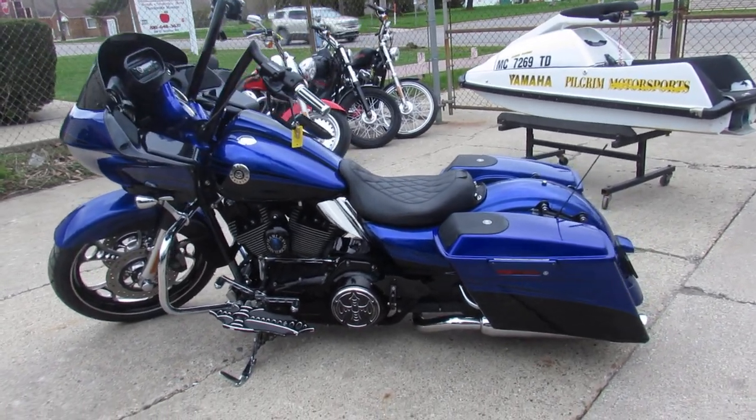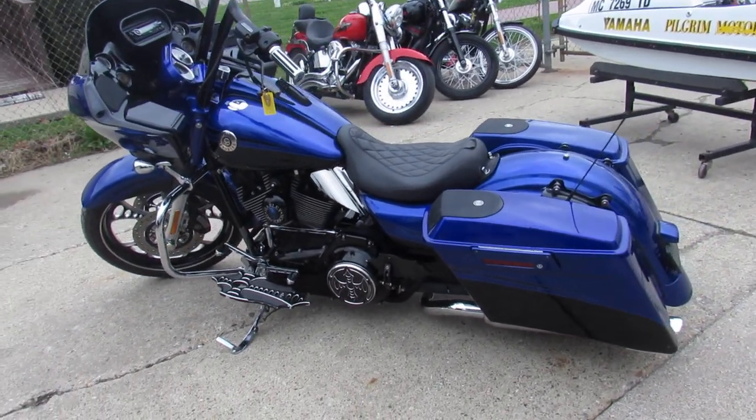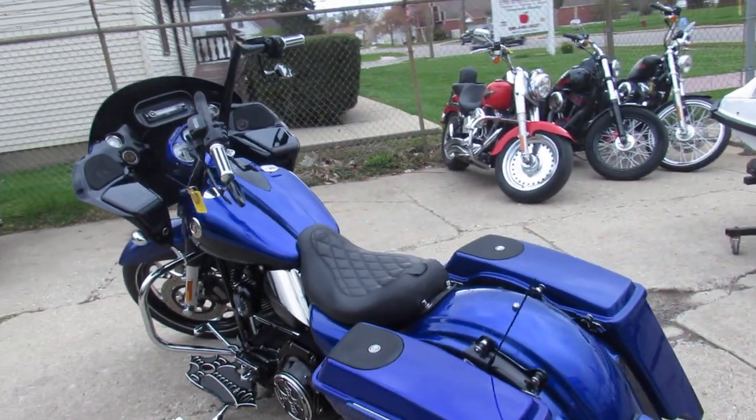Hey guys, Approval Power Sports, spring is here. Beautiful day out, grass is growing, people are out ripping around on their bikes. Let's get riding.